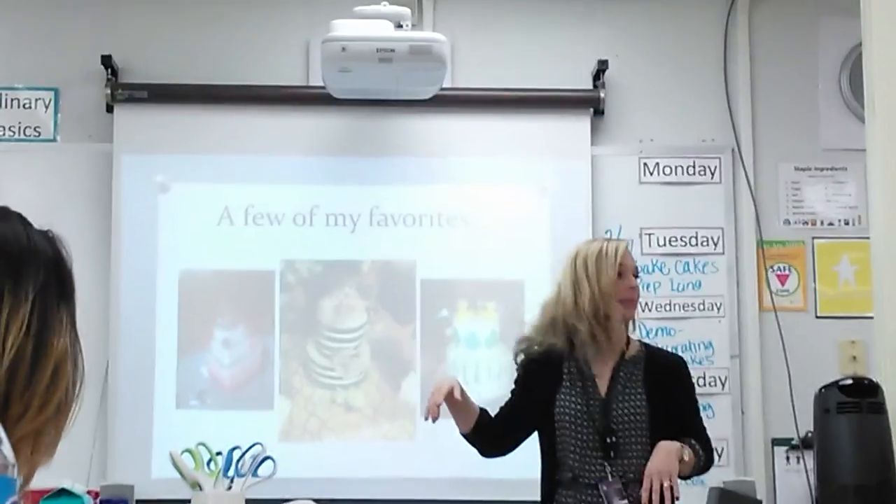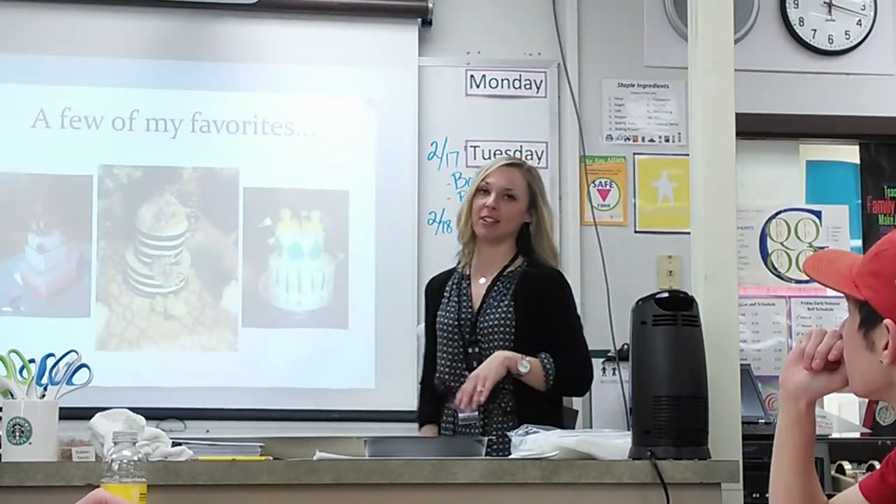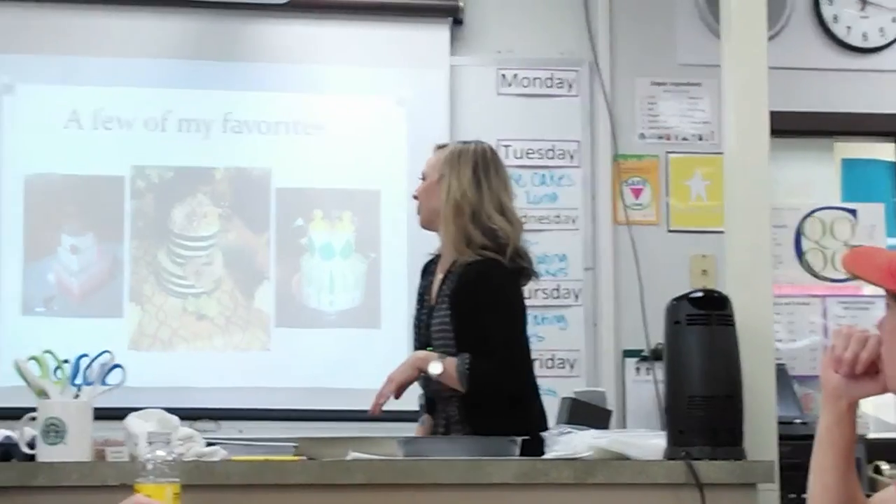Do you think those are ducks? No, those are just little organ ducks. This is an organ ducks cake I did for a friend who requested it. Kind of fun.